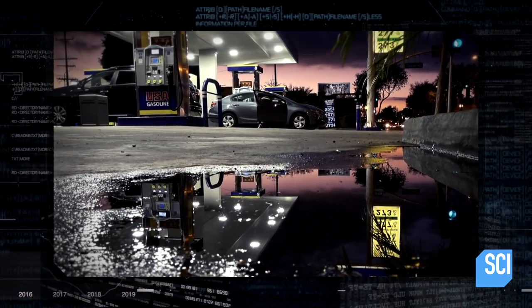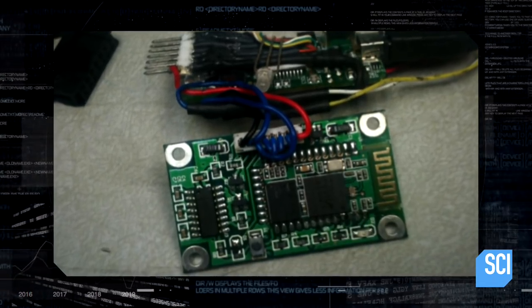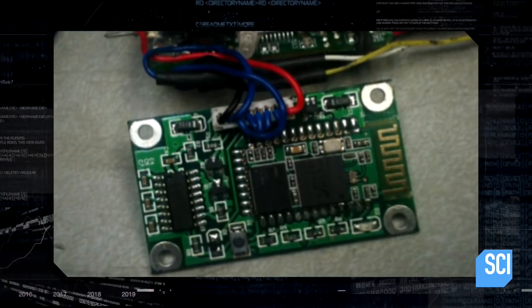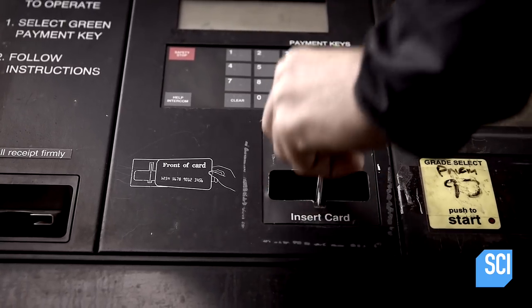This scam itself isn't new, but how the data is collected has been upgraded. The gang now uses Bluetooth technology to transmit information over radio waves, instead of having to retrieve the skimmers themselves or hardwire in. As times progressed and scammers have gotten more sophisticated, they've also created Bluetooth skimmers.